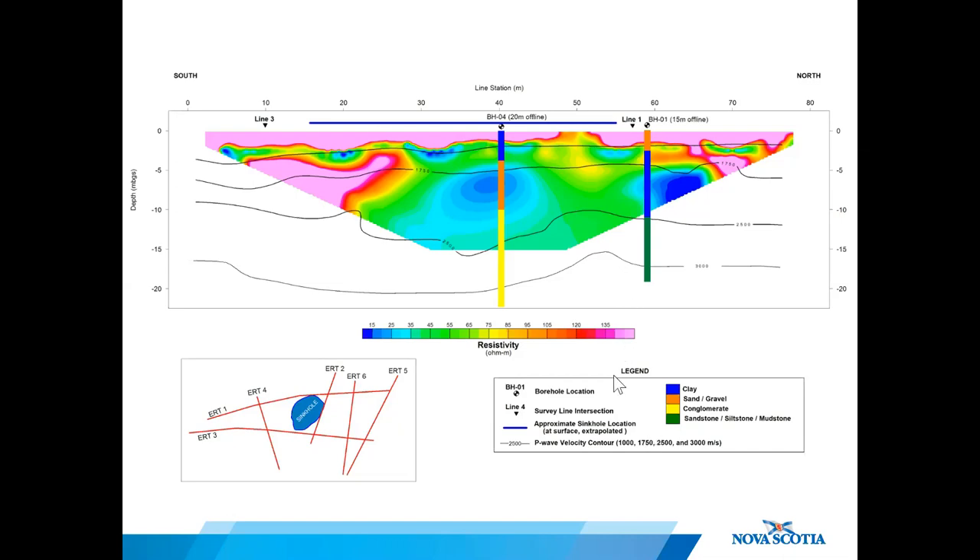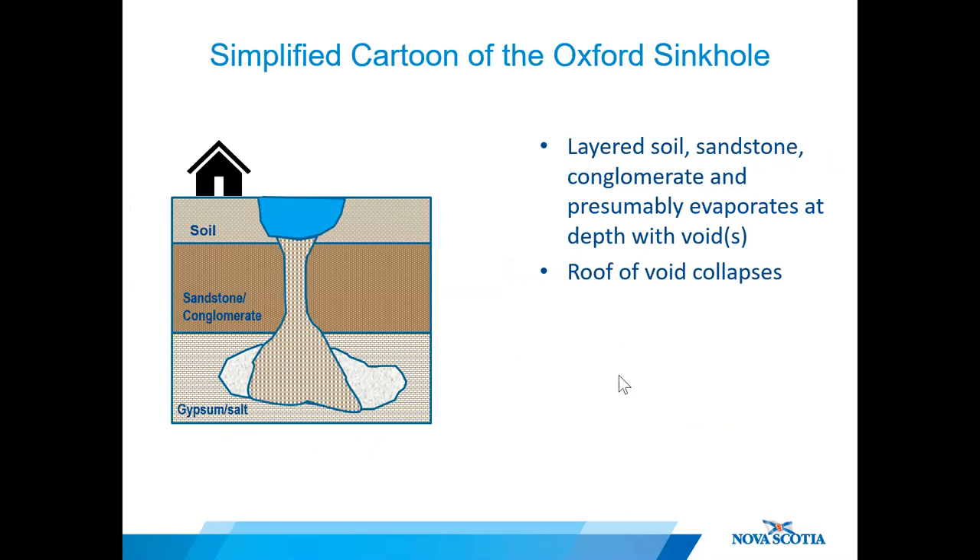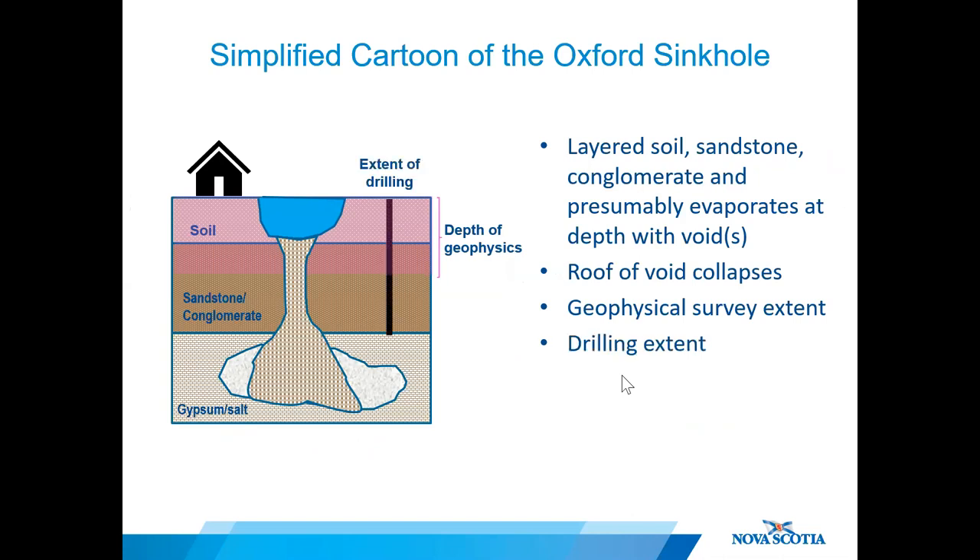So what is going on there? We know from the drilling that there's a layered package of soil, sandstone, and conglomerate, presumably above a void at depth. The roof of that void collapses and a sinkhole forms. The geophysical surveys were able to profile the upper 10 to 25 meters of material, and the drilling went down to 44 meters, so the cavity collapse must be at that depth or greater. The true underground extent of the sinkhole remains unknown, but it's deep and big enough to create a hole over 40 meters in diameter at the surface.